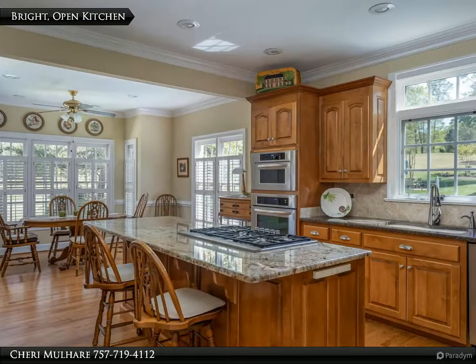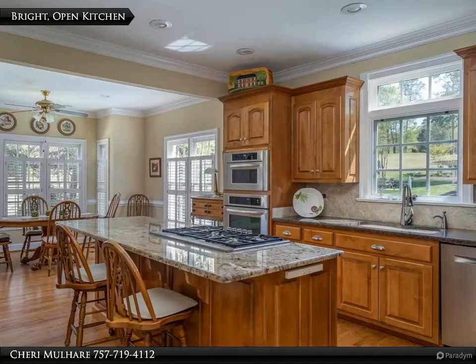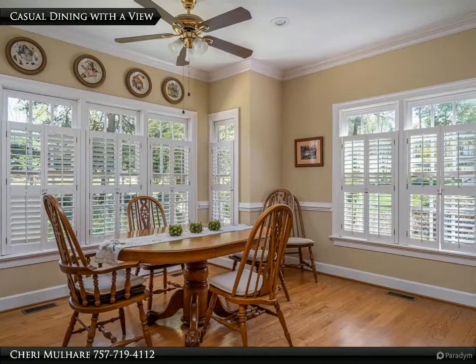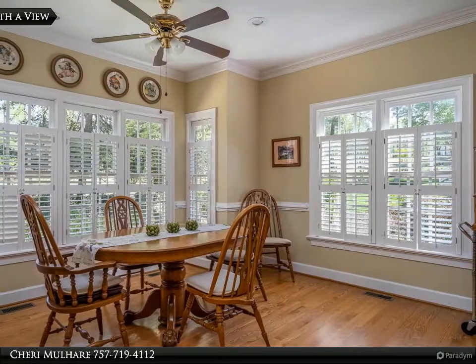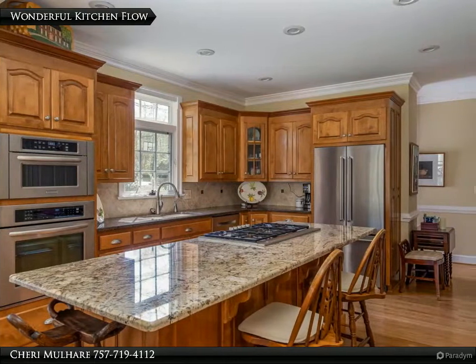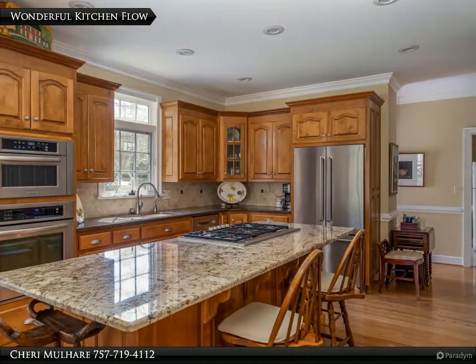The bright, open kitchen has granite countertops and appliances that will make the cook happy. The kitchen flows seamlessly into the casual dining space — relax with a casual meal while looking out to the golf course. This lovely kitchen offers newer appliances, including a gas stove. Guests will gather at the island seating as they chat with the cook.